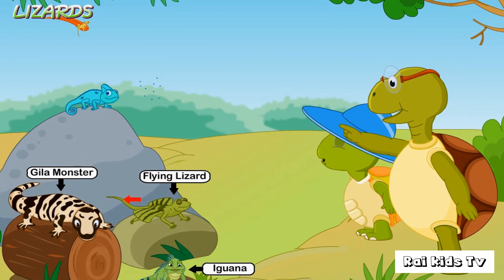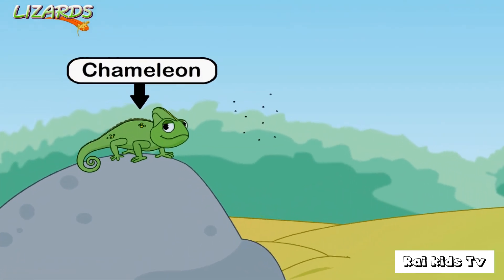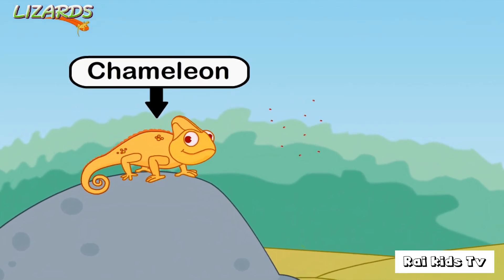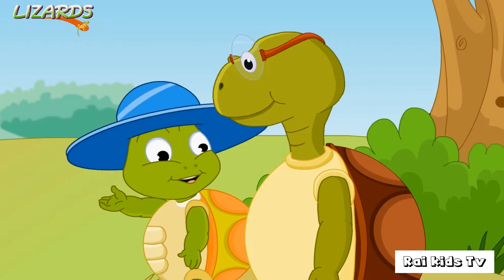Do you see that lizard on the rock there? That's a chameleon. A chameleon can change its color depending on its body temperature and its mood. Wow, that's so cool!